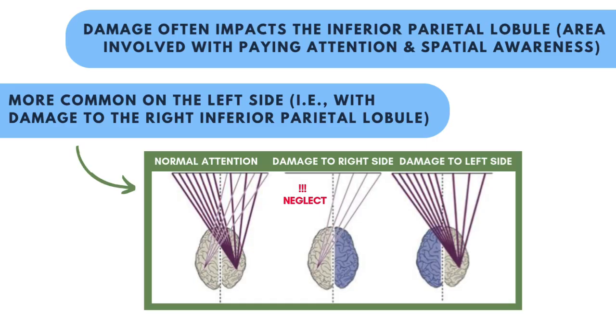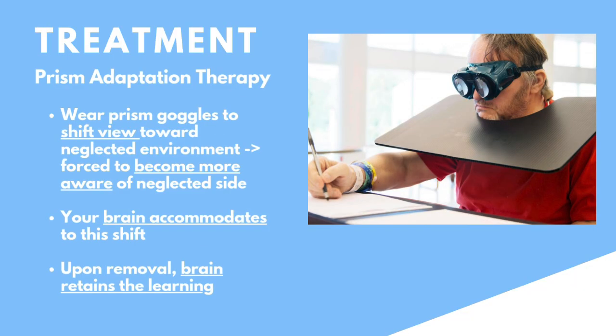There are two different therapies we can explore to help treat this. The first is known as prism adaptation therapy. Essentially, you wear prism glasses that shift your view horizontally towards the side that you neglect. You'll be tasked to pick up or move objects, but due to the shift of view you will end up missing. Your brain will quickly learn to accommodate this shift, and after taking off the glasses your brain retains some of this learning and helps you better attend to stimuli in the neglected environment.